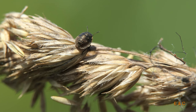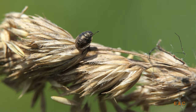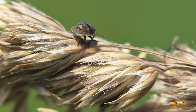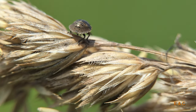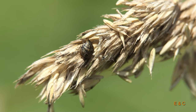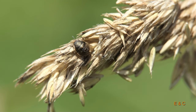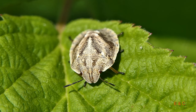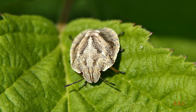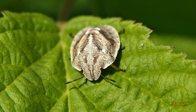How big do you think he is? It is between 2 and 3 millimeters in size. This larva has reached the fourth or fifth stage of development. It will not be fully grown until July.